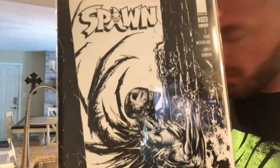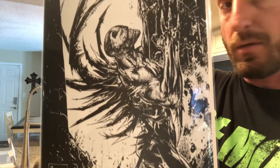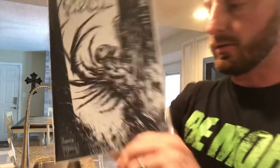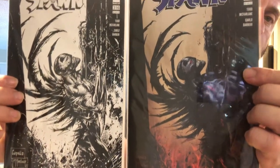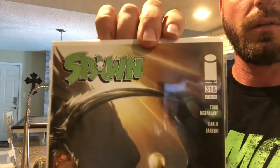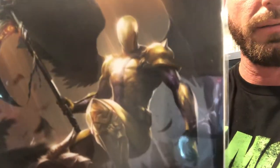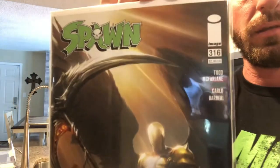We've got Spawn 316 variant cover — the one I showed you before, but the black and white version. Very cool. I'll do them side by side. And we got Spawn 316, another variant cover. Look at that. Nice.